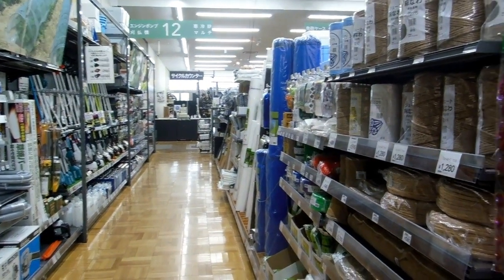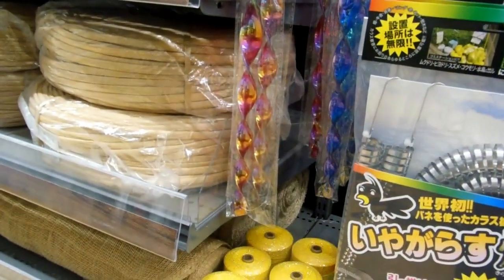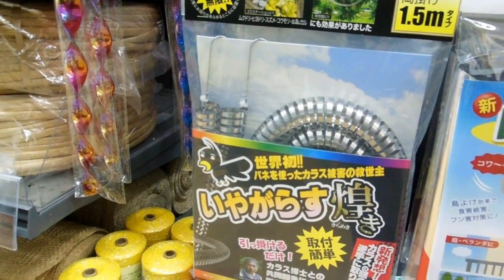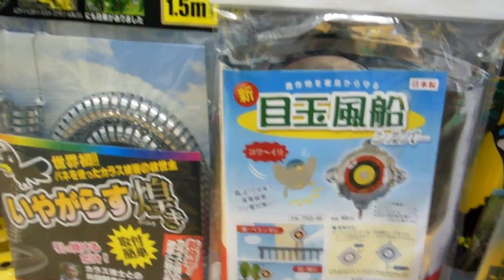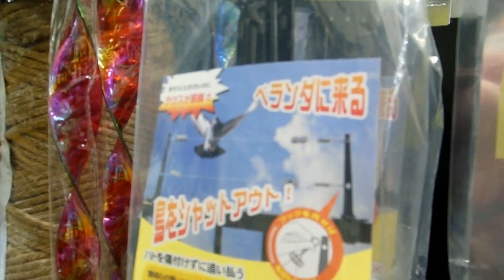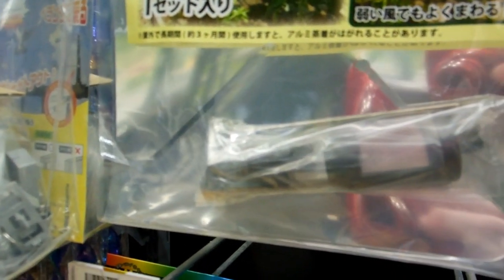Hey guys, so we're at a home center in a sort of rural part of Japan, and these are all deterrents to deter crows. Lots of shiny things you can see here. That's a sort of blood balloon type thing, and all these strings you string across to put the birds off — crows, pigeons, and anything else that wants to eat your crops.